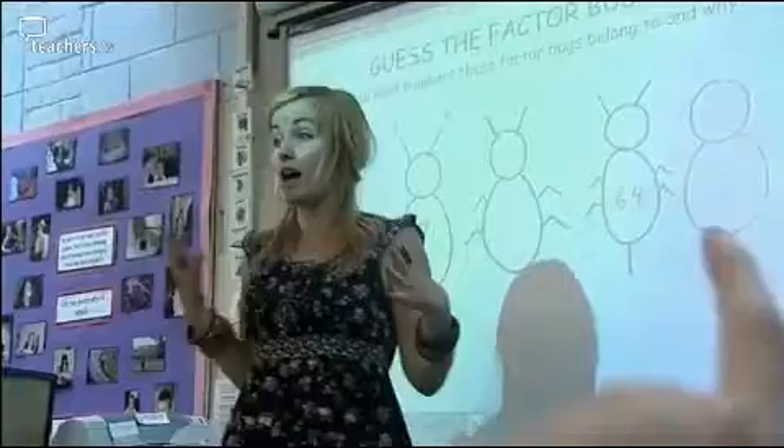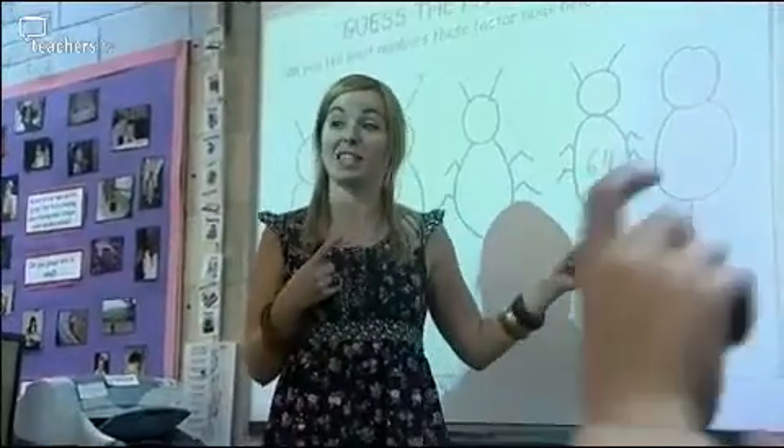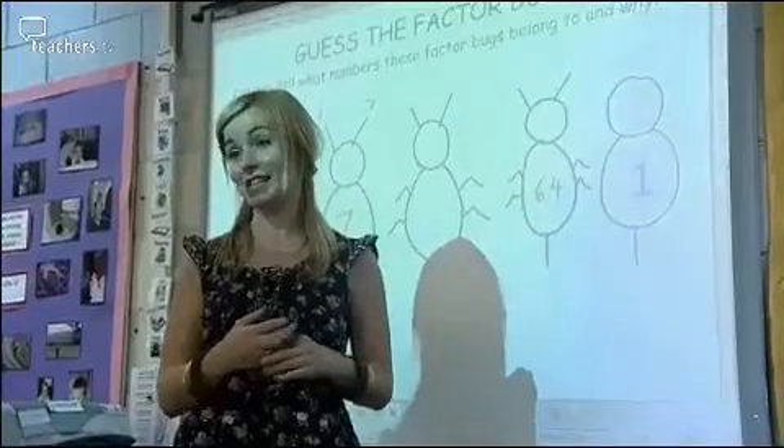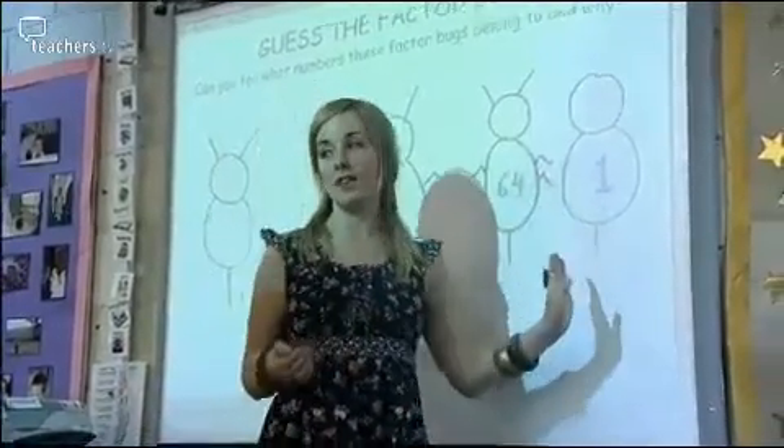What is this factor bug? There is only one possible answer. I can see lots of you have worked it out. It has to be one. Why does it have to be one? One is the lowest number it can be, so it fits into everything there. Fantastic. You'll always recognise this factor bug and know that that's one. By giving something a silly name like factor bugs, we've made a really important area of maths accessible and fun for everybody.